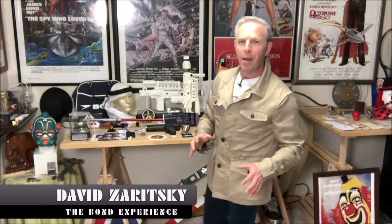Hello, David Zritsky for The Bond Experience. Welcome back. We're back talking about safari jackets. Some people call them camp jackets, some people call them field jackets, but we like to call them safari jackets because they hearken back not just to military and safari action, but James Bond.